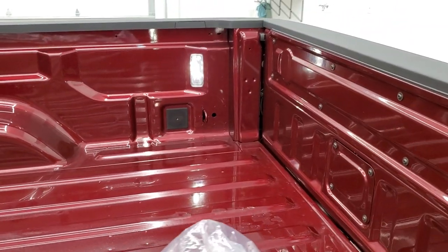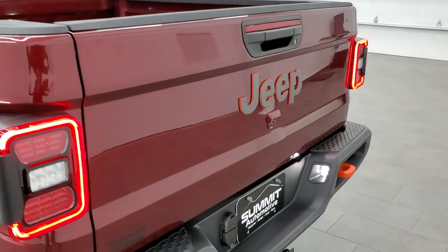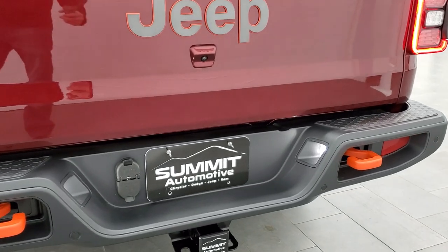What I really wanted to show you was the LED bed lighting — you turn those on with the cargo lamps. I also wanted to show you the LED tail lamps and the LED license plate lights.